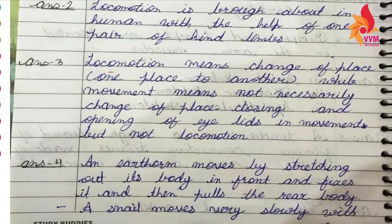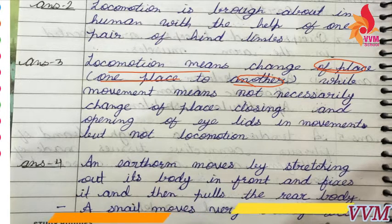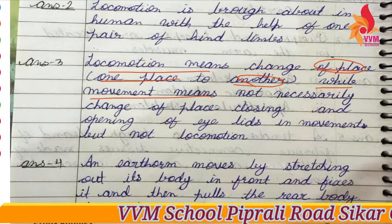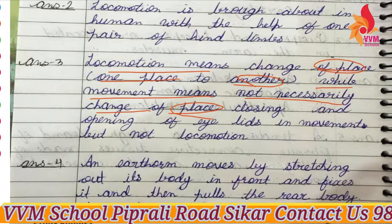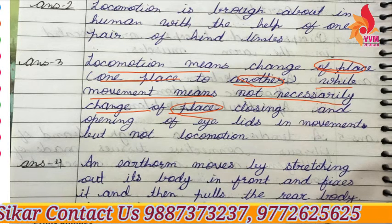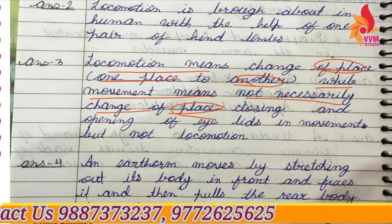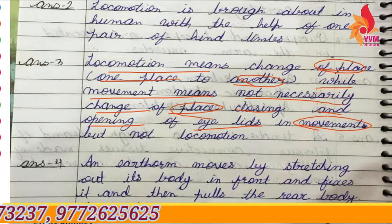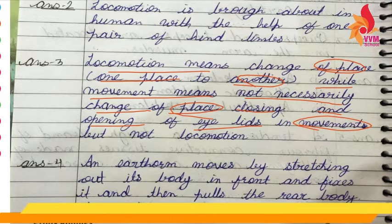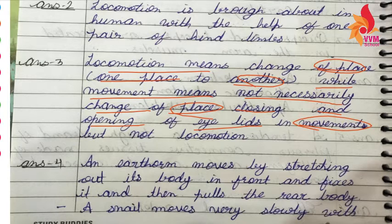Locomotion means change of place — moving from one place to another. Movement, on the other hand, does not necessarily mean change of place. Locomotion requires a compulsory change of place. For example, closing and opening of eyelids is movement, but walking from your home to school is locomotion. Your eyes move, that is movement, but not locomotion.